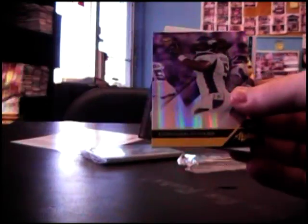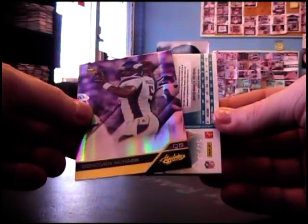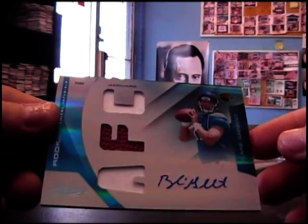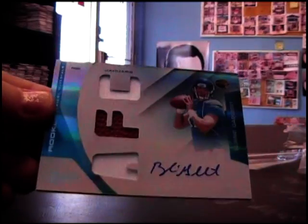Virgil Green, 11 of 50. Now Freeman, Donovan McNabb upside down - oh nice! Blaine Gabbert dual patch football autograph, and that's number 25.